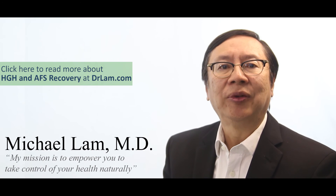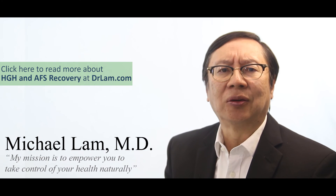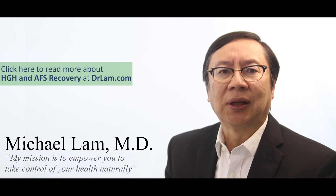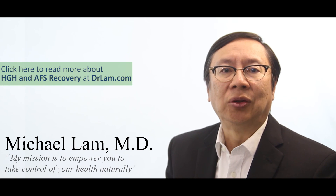I hope you've enjoyed this video. For more information on this topic, head over to DrLang.com where I have written over a thousand articles to help educate people. You can also call me at 626-571-1234 for more information on adrenal fatigue and how to navigate it. Finally, if you enjoyed this video, please subscribe to my YouTube channel.